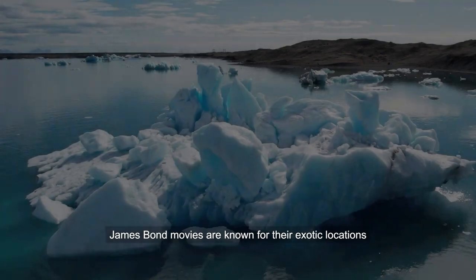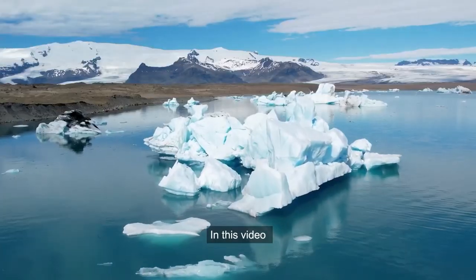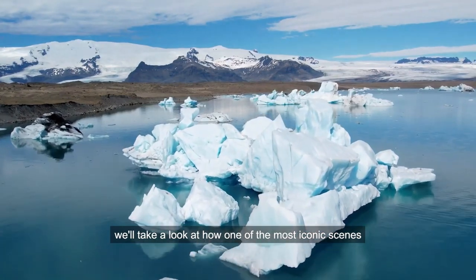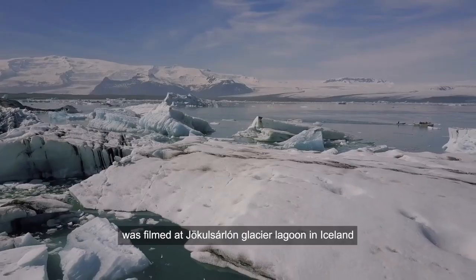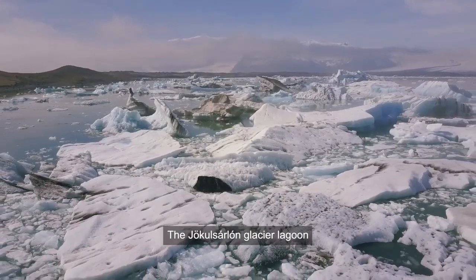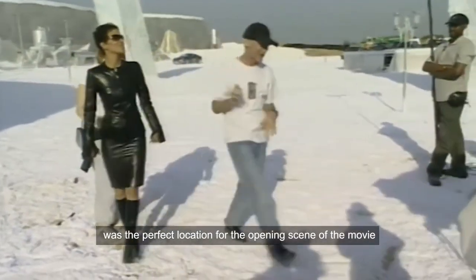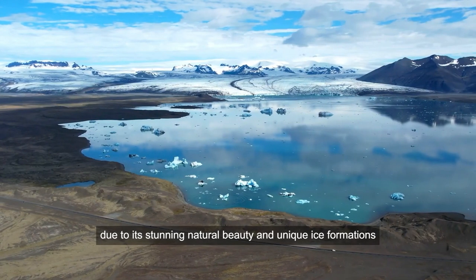James Bond movies are known for their exotic locations and thrilling action scenes. In this video, we'll take a look at how one of the most iconic scenes from the movie Die Another Day was filmed at Jokulsarlon Glacier Lagoon in Iceland. The Jokulsarlon Glacier Lagoon was the perfect location for the opening scene of the movie due to its stunning natural beauty and unique ice formations.